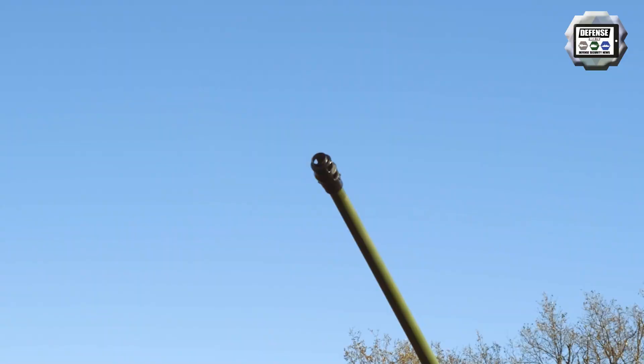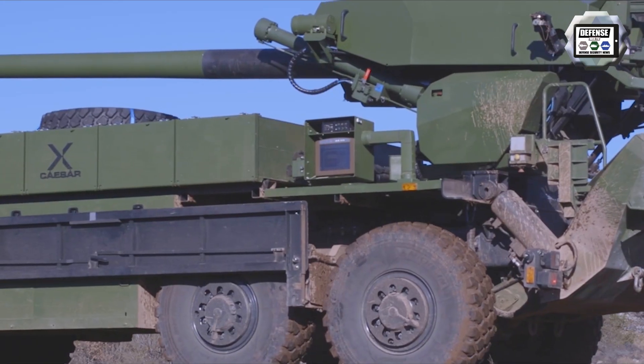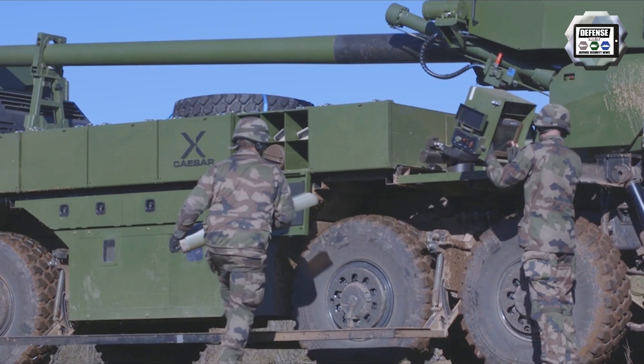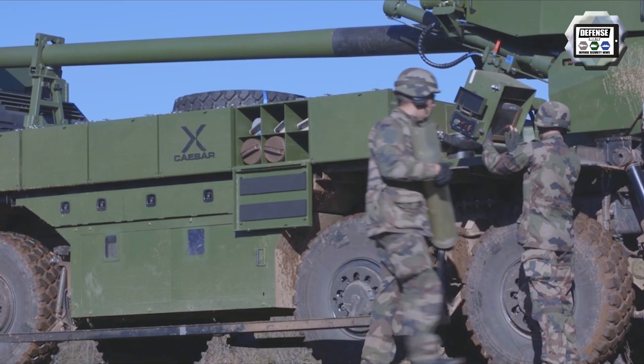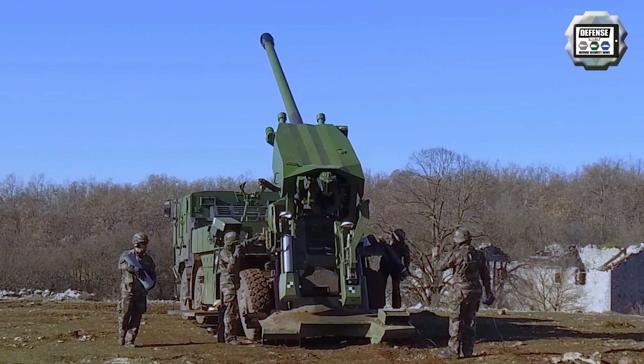The CESA 8x8 is operated by a crew of five consisting of a commander, a driver, a gunner, and two ammunition loaders, but this crew can be reduced to three people. The whole loading and firing sequence is performed outside the vehicle.